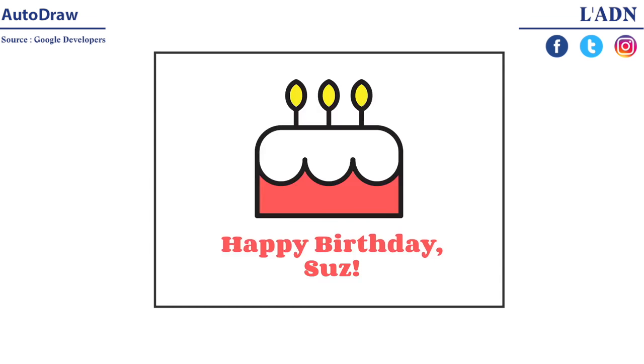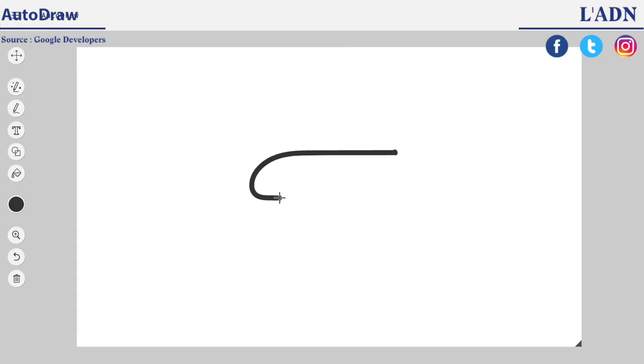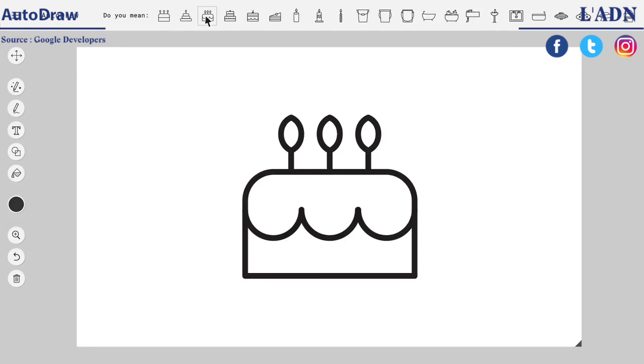Say you want to make your friend a poster for her birthday. You'd go to the AutoDraw site from your phone or computer and you'd start doodling something that sort of looks like a cake. The AutoDraw suggestion tool then guesses your doodle and you pick a cake you like.